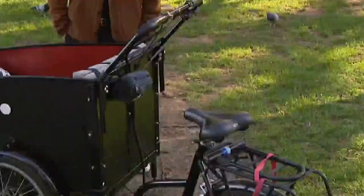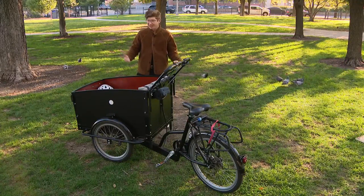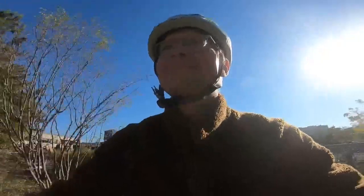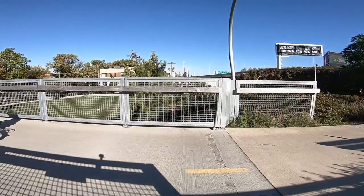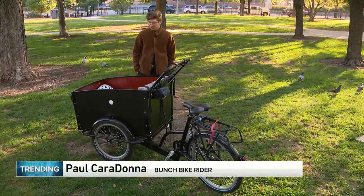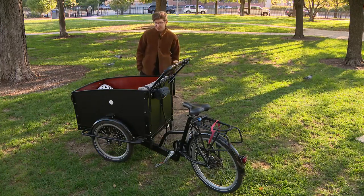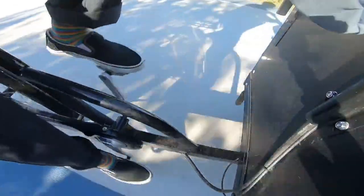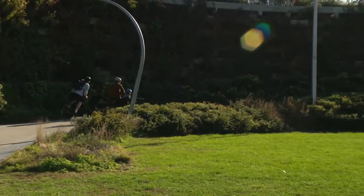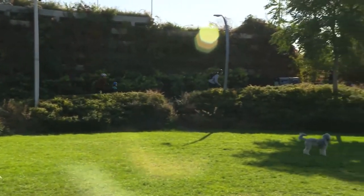This is our bunch bike — it's sort of a cargo bike or a family bike. Paul Caridana is a professor at Northwestern University who uses this bunch bike to get all over the city. It's basically like a big reverse tricycle. In many ways it's not all that much different than a regular bike. The handlebars are a bit different, but the gear ratios work like a regular bike, and aside from being a little bit heavy getting going, it's just a bike with a big box in the front.